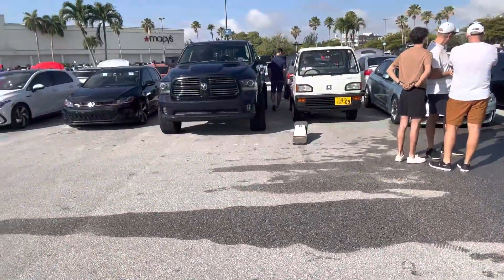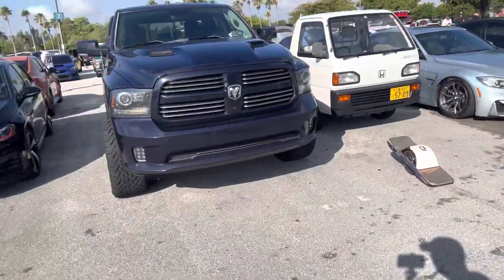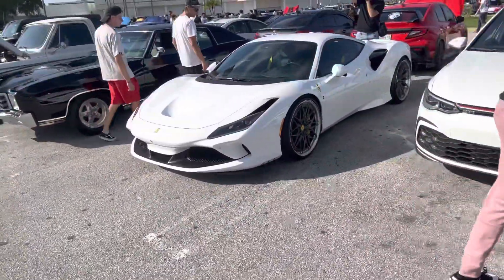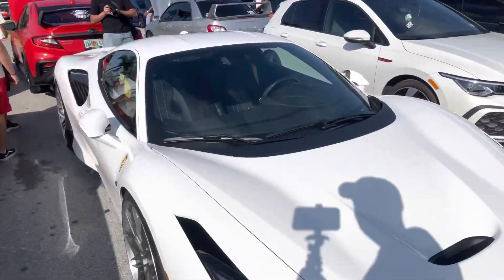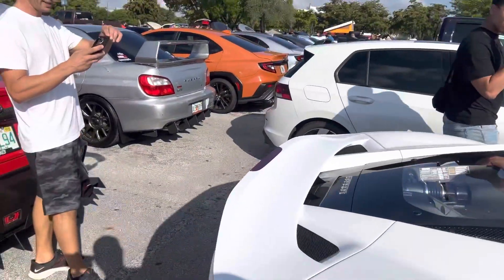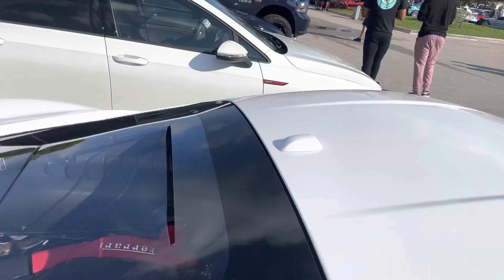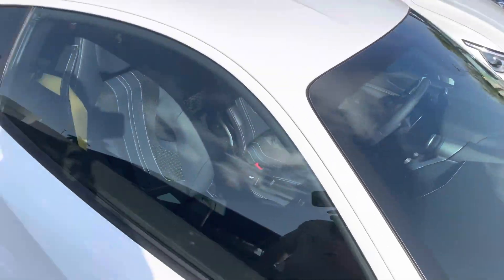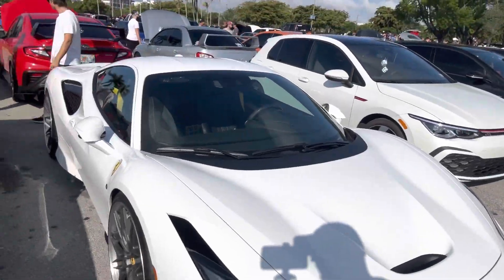Right through here you've got your GTI, a Honda Acty SDX that's definitely a JDM import, and a Ferrari. This one right here I believe is an F8. They've made so many different Ferraris it's hard to identify the exact model, but I'm pretty sure this is an F8. It's got the twin-turbo V8 engine in it — looks like it's Bianco Avus — just a beautiful car.